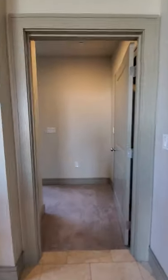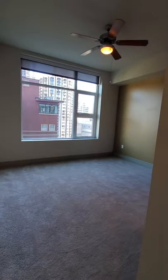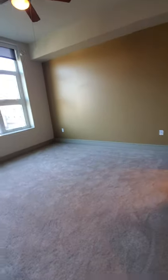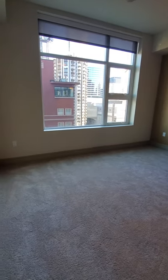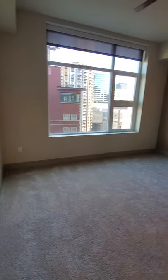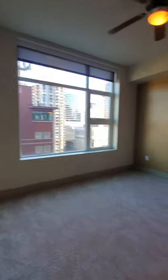Let's walk over here to the master bedroom. You can see this is definitely larger than the second bedroom. Another accent wall — you've seen the same color a few times throughout the apartment — another ceiling fan, another tile ceiling.